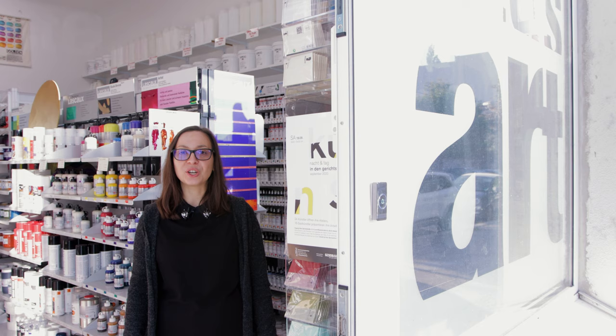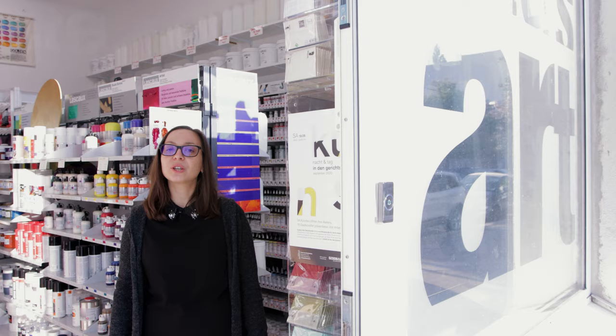Hi, my name is Alexandra of Peters Art, the art supplies shop in the middle of Berlin. Today I would like to show you how the first portion of the shop looks like.